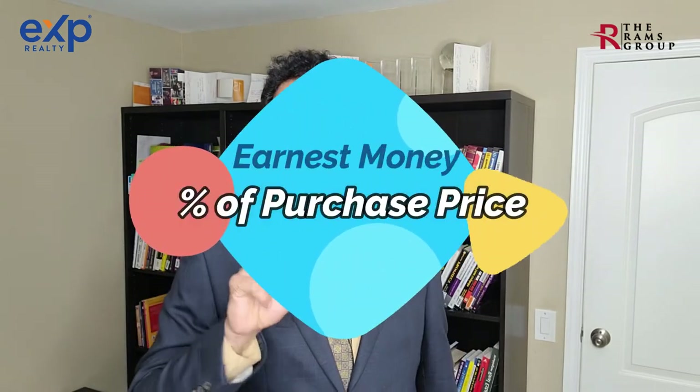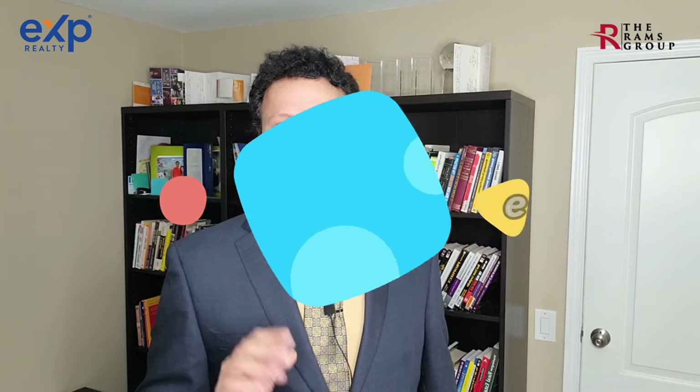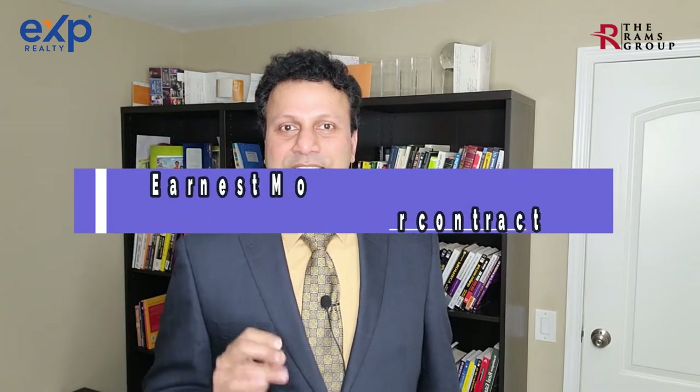Step number ten: earnest money deposit. Upon going under contract, the earnest money is the deposit you put in advance toward the home. Some builders charge a flat rate, but it's most typical to ask for a percentage — usually about one to three percent of the home's price. This is part of your down payment, not an extra cost, and is normally due one to two days after going under contract. It's held by a neutral third party called escrow.